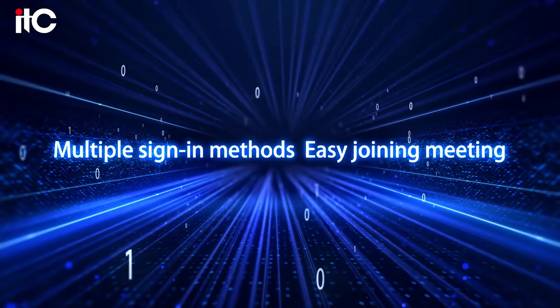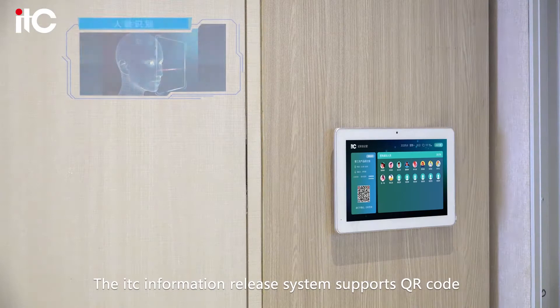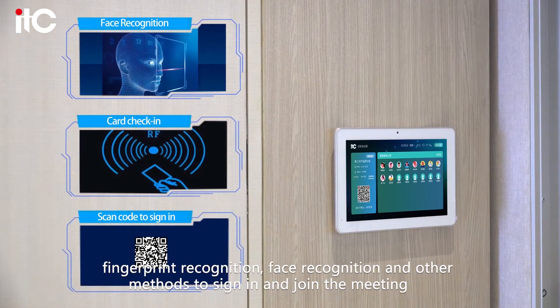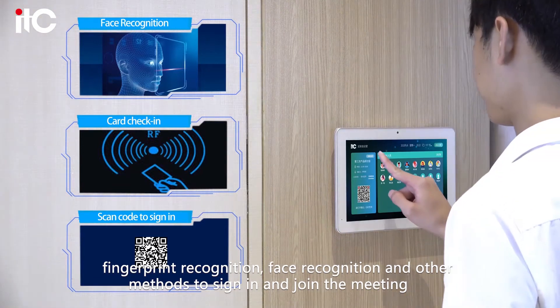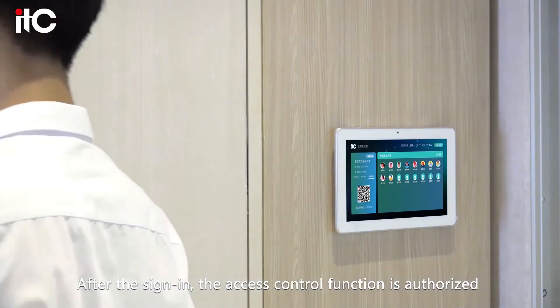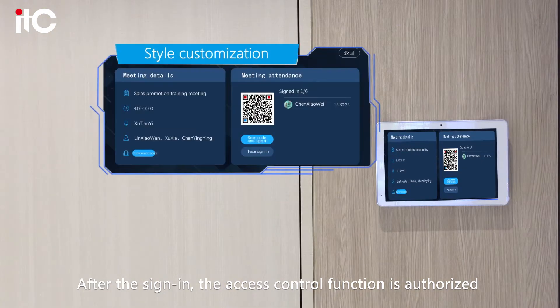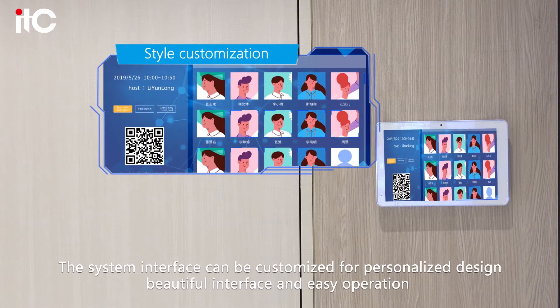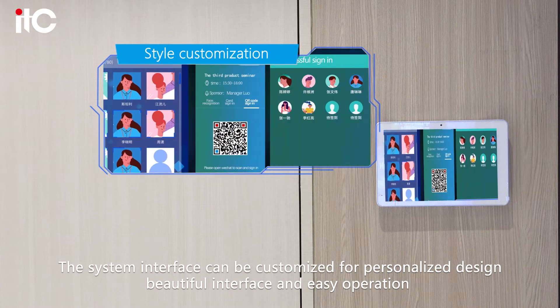Multiple sign-in methods, easy joining meeting. The ITC information release system supports QR code, fingerprint recognition, face recognition and other methods to sign in and join the meeting. After the sign-in, the access control function is authorized. The system interface can be customized for personalized design, with a beautiful interface and easy operation.